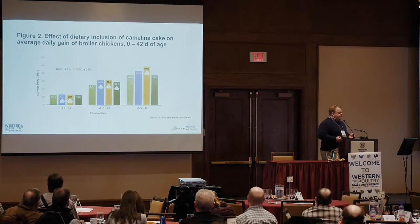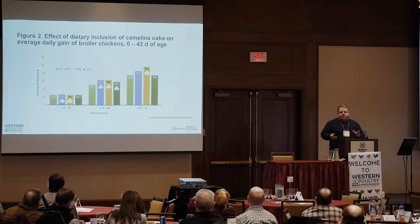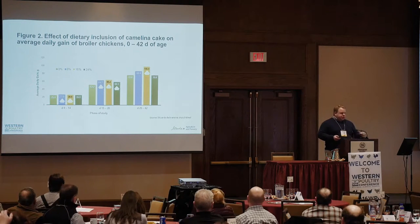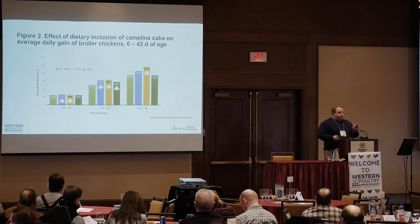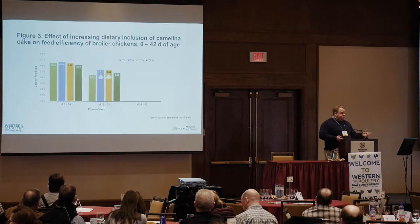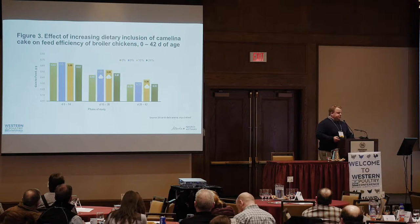In terms of average daily gain, what we saw could best be characterized as a protein effect. As we started putting camelina in there it was obviously supplying protein to the diet — there's no protein in cornstarch. So all the way through the growth phases, as you add camelina to the diet, particularly in the finisher phase from day 29 to 42, about 16% camelina cake seemed to give us the optimal average daily gain. For feed efficiency, we didn't see any differences in the starter phase, but again that 16% diet seemed to give us the best feed efficiency.